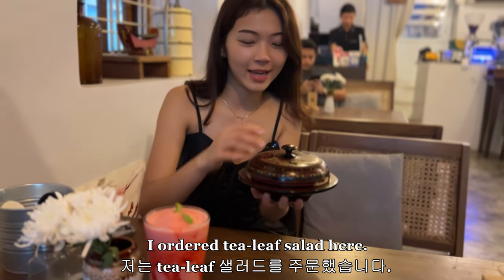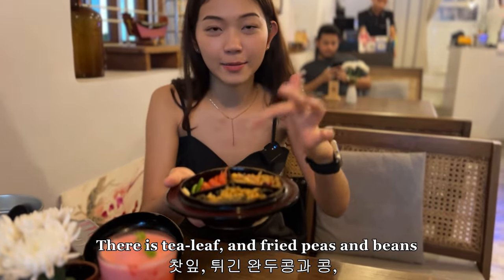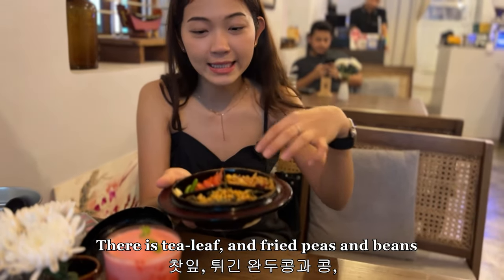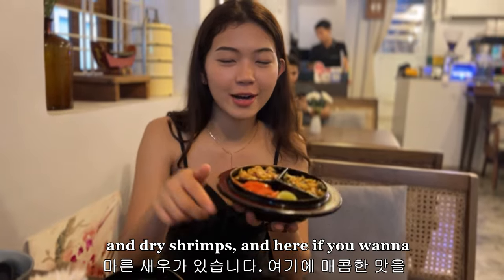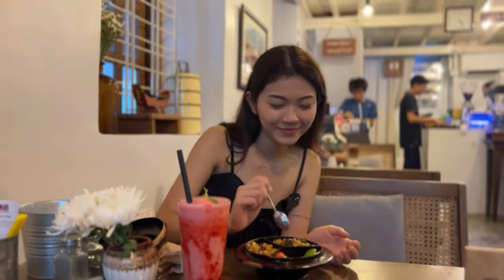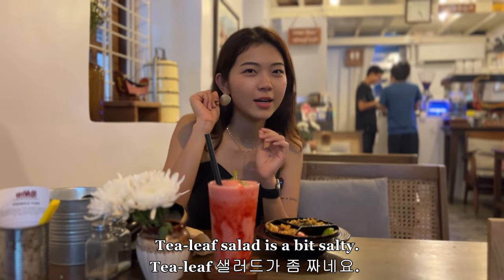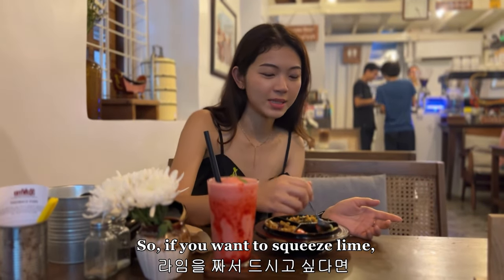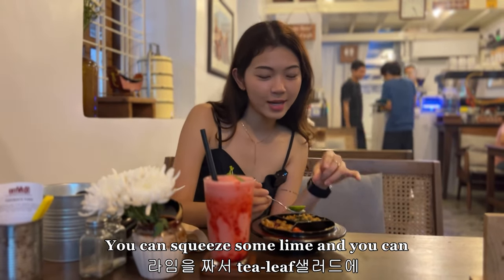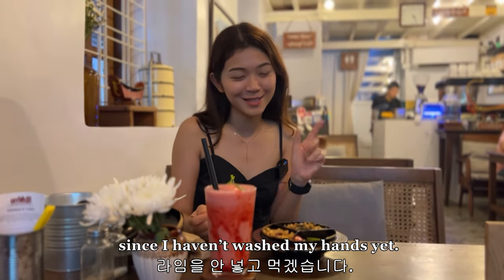I ordered tea leaf salad here. It comes with this cute little bowl — there are tea leaves, fried peas and beans, and dried shrimps. If you want to spice it up, you can also add chili, garlic, and tomato. Tea leaf salad is a bit salty, so if you want you can squeeze some lime to add sourness, but I don't want to do that today since I haven't washed my hands yet.